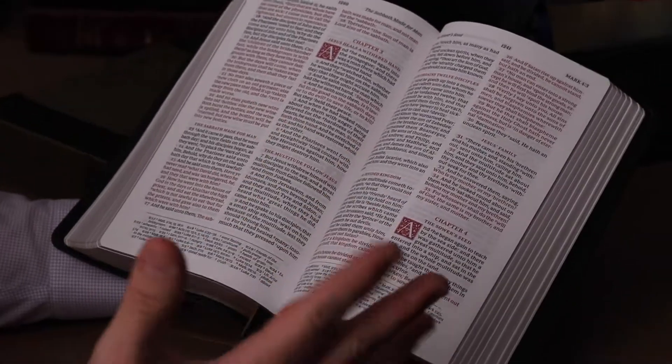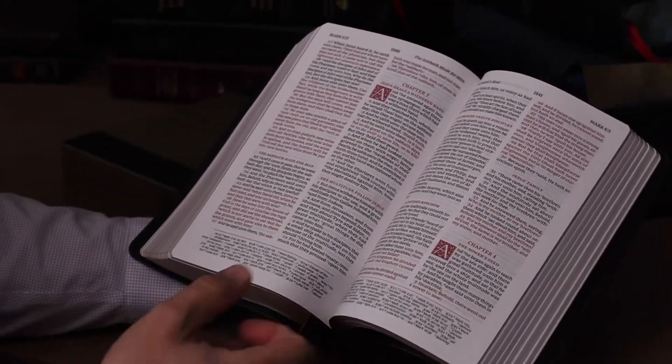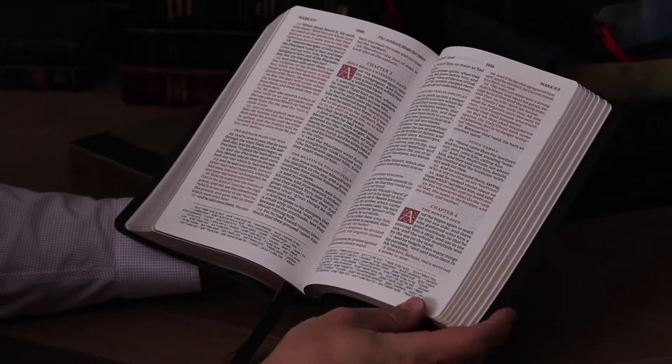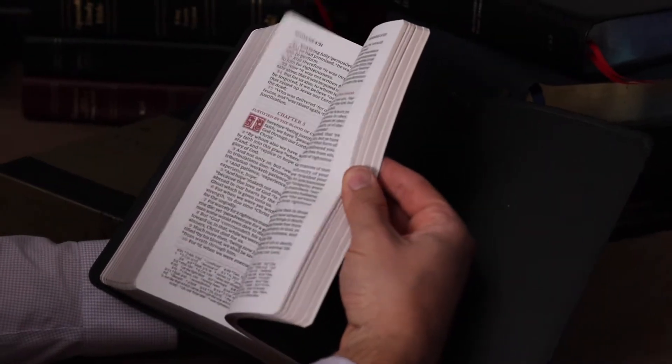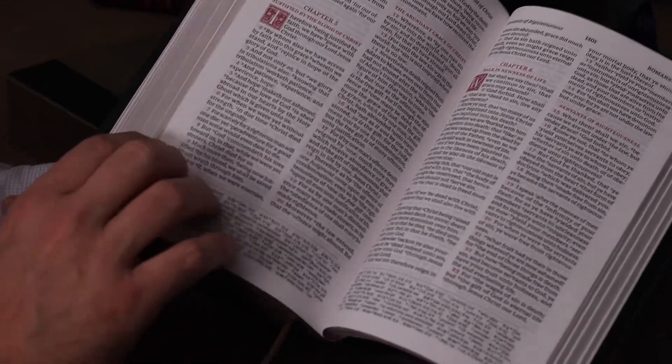It's readable from the pulpit. It's called a hand size or personal size — it's a little bit bigger than that, but I don't think it's too big. You may not throw this in your purse, but this is easy to carry. So this is just an exceptional Bible.